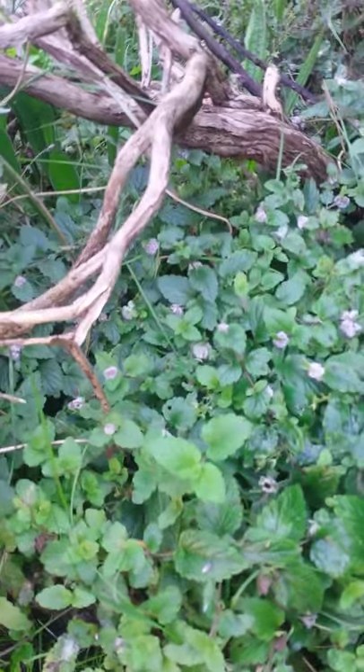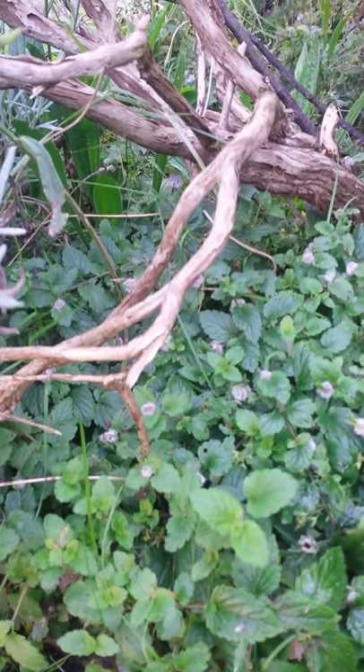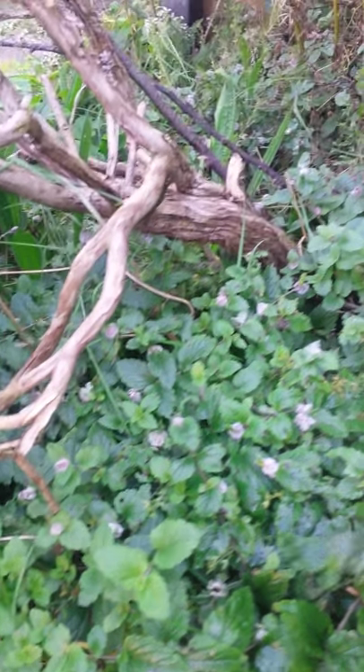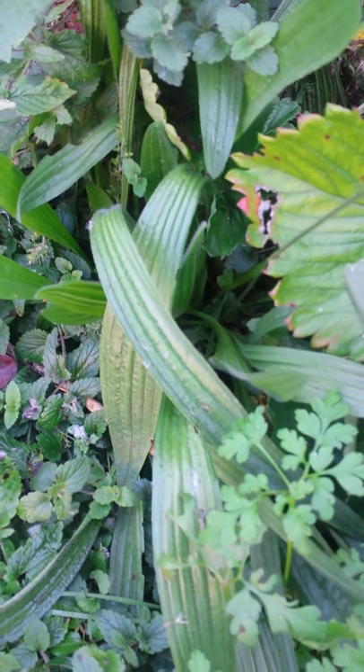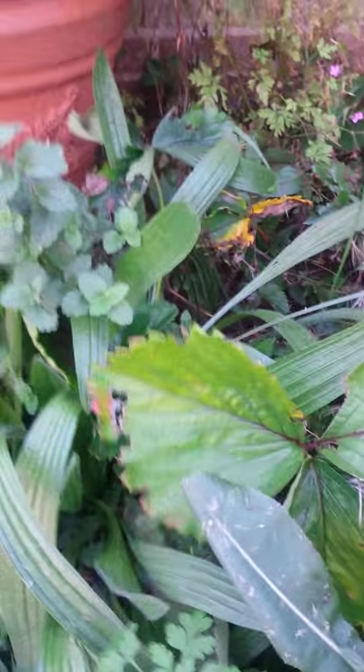We've got the bee balm down here, and the speedwell, which is still nice, and a really nice few plantain plants there. I've still got this world's biggest strawberry leaf there.